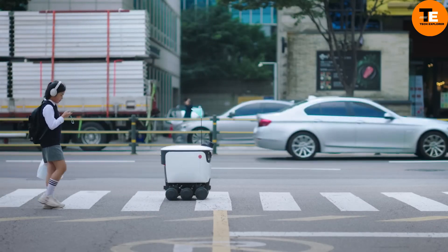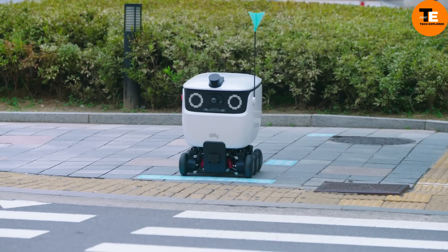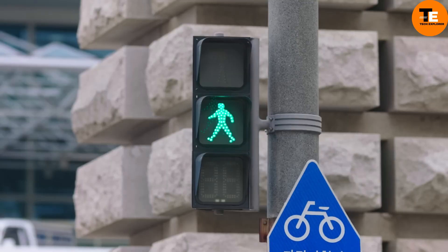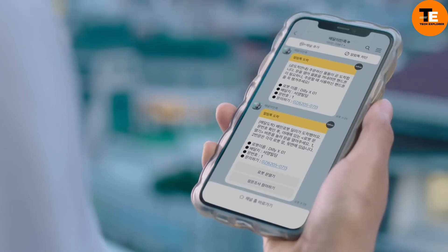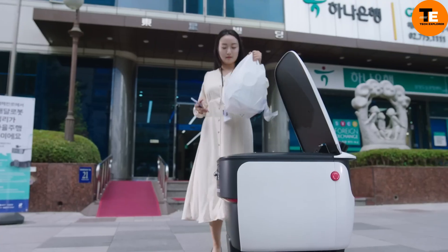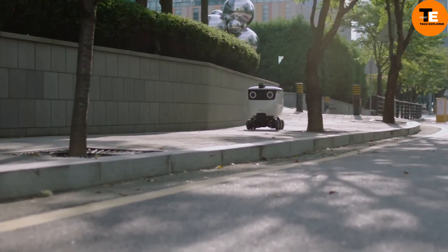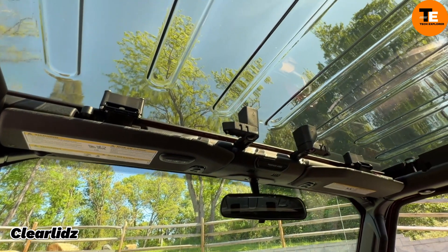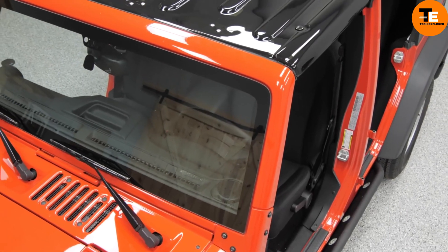Its four-wheel independent steering and suspension system ensure smooth navigation in tight spaces and protect the food during transit. The robot is also water and dust resistant with an IP54 rating, and it features advanced autonomous driving and Internet of Things (IoT) integration. Users can easily order through the Bayman app by scanning QR codes at residences or outdoor tables.